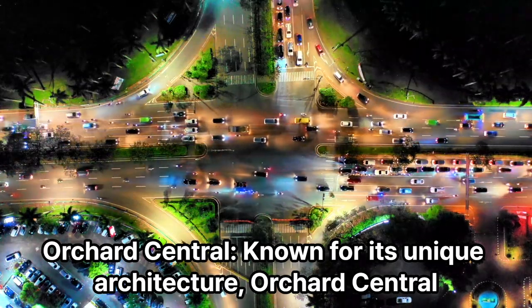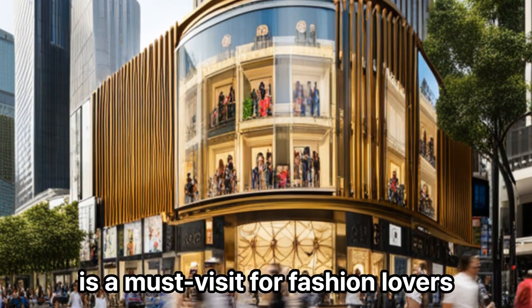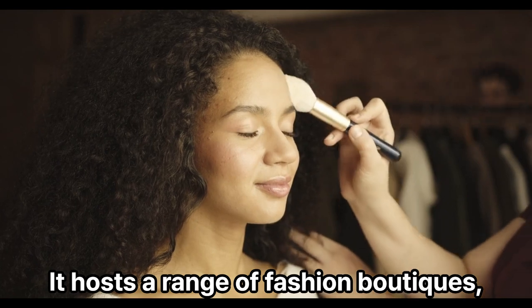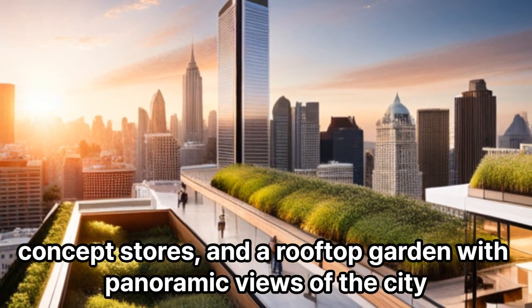Orchard Central: Known for its unique architecture, Orchard Central is a must-visit for fashion lovers. It hosts a range of fashion boutiques, concept stores, and a rooftop garden with panoramic views of the city.